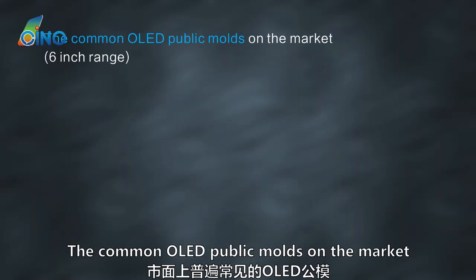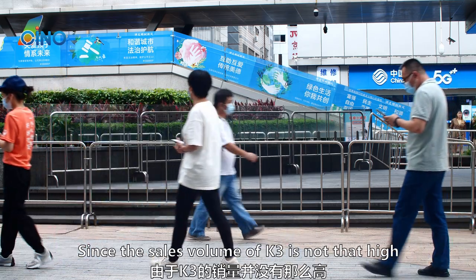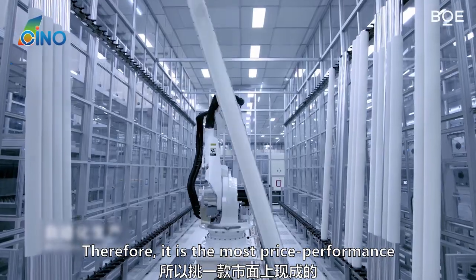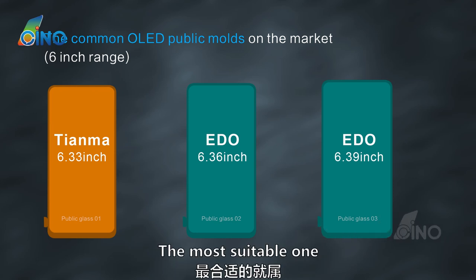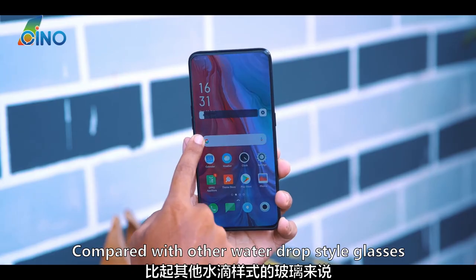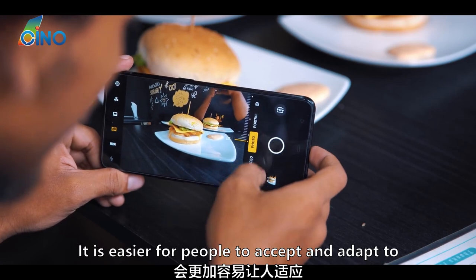Now let's look at the OLED screen options. Common OLED public mold screens on the market mainly come in three sizes: TNMA 6.33-inch, ETO 6.36-inch, and ETO 6.39-inch. Since the sales volume of this model isn't very high, not many factories specialize in an OLED screen for it, and no one has developed a dedicated OLED glass. The most cost-effective choice is to use available market glass. Among existing options, the ETO 6.39-inch glass is the most suitable — a 6.39-inch OLED full-screen with full HD resolution using a KOF scheme, currently priced at around 200 yuan. Compared with water-drop style glasses, this ETO 6.39-inch glass is larger, has a full-screen window closer to the original, and is visually easier to accept and adapt to.